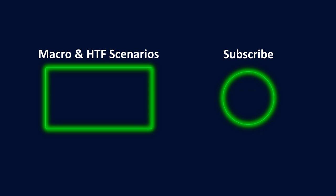That being said, I hope this video was helpful or valuable to you. Please check out the macro and high timeframe video if you're interested. Thanks for watching and subscribing, and I will see you at the next one. Bye-bye.